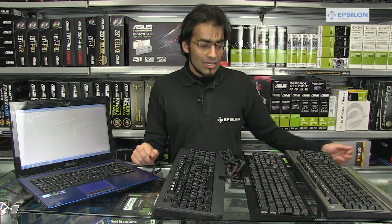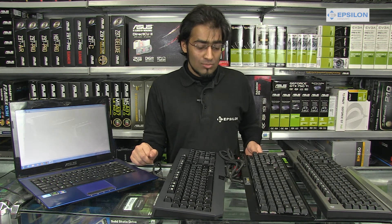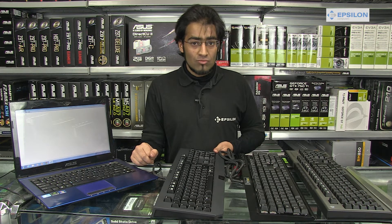We have the brown keys today, represented by Cooler Master. We have the red keys, represented by Corsair. And we have the green keys, represented by Razer.